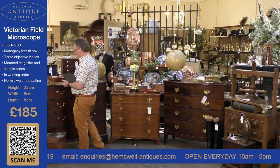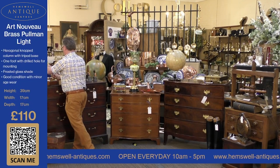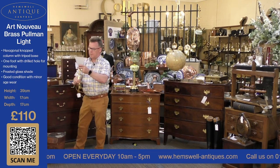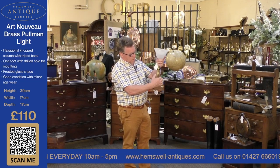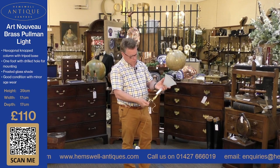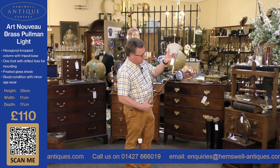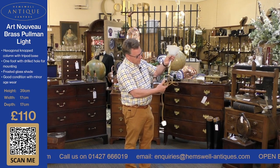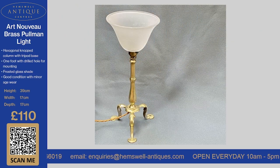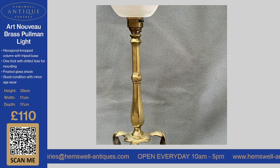Lovely gift. The next item we've got here is a Pullman's lamp — an Art Nouveau Pullman's lamp. I remember seeing loads of these when I went on a train to the 150th anniversary of the Rocket in Liverpool in 1980. This one has got one hole so it would have been connected to the table. It's Art Deco and the price on this is £110.